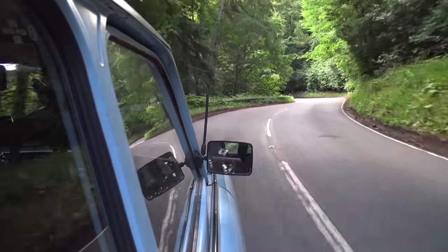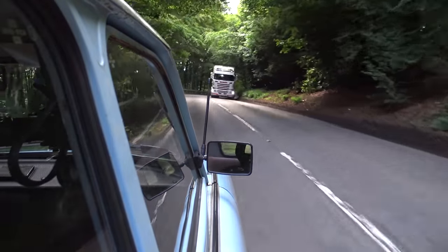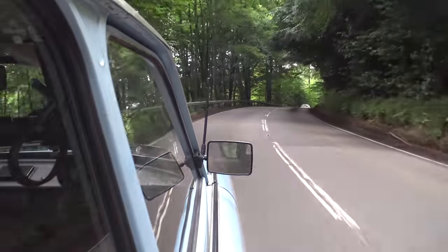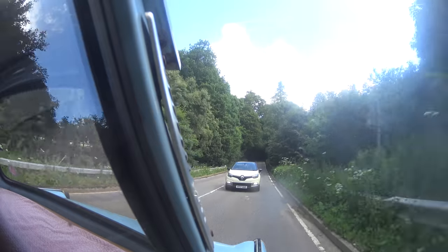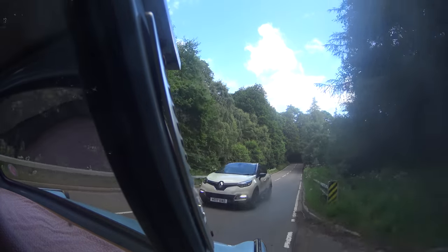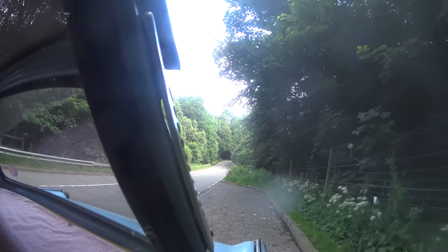I have actually driven one of these before — those who've watched the channel for quite some time may remember — and I drove it in perhaps the best possible place you could ever experience a Trabant. I drove it in Berlin in the winter and it was fabulous. I'm just going to let this modern traffic past. Brakes are okay, steering actually is great, indicators do not self-cancel, that wing mirror over there is useless but luckily the rear view mirror is actually really quite good.